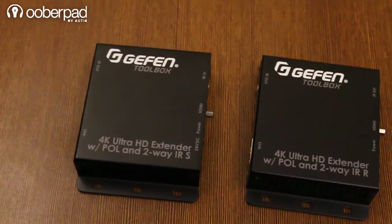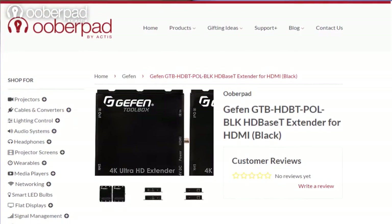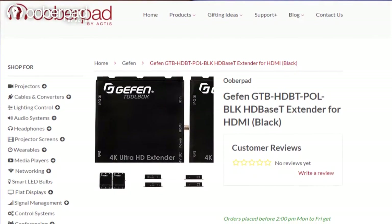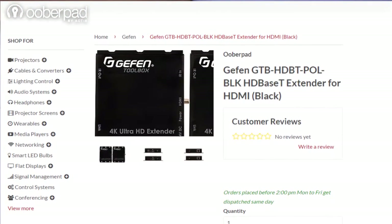You can check out the product page on the Uberpad website for complete details. Uberpad brings you this product with a one-year manufacturer's warranty. For more information on the unit, you can check out the link in the description below. If you liked this video, please hit the like button and subscribe to our channel. Thanks for watching and have a great day ahead.